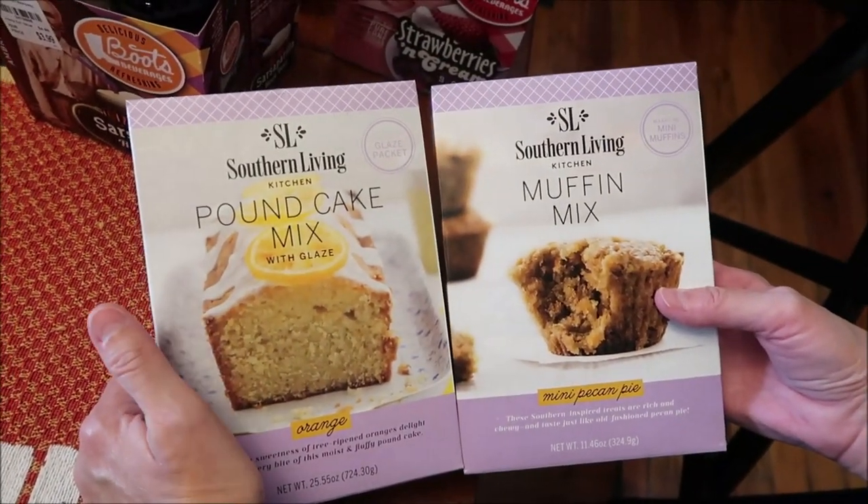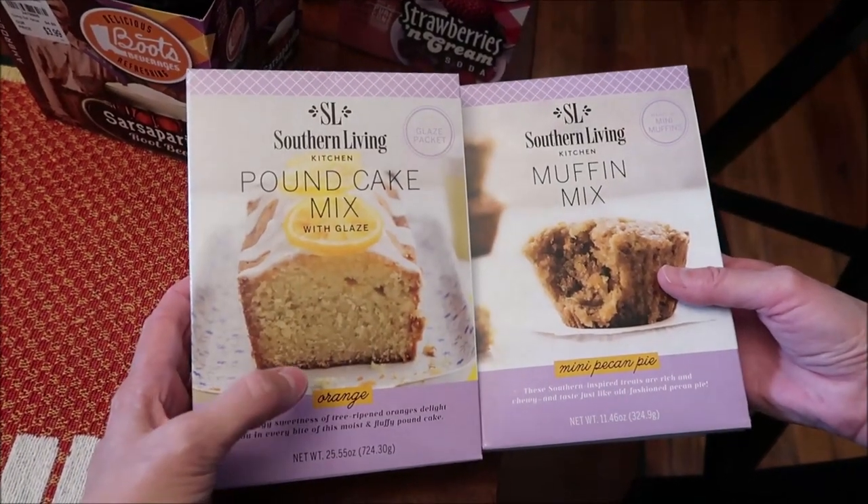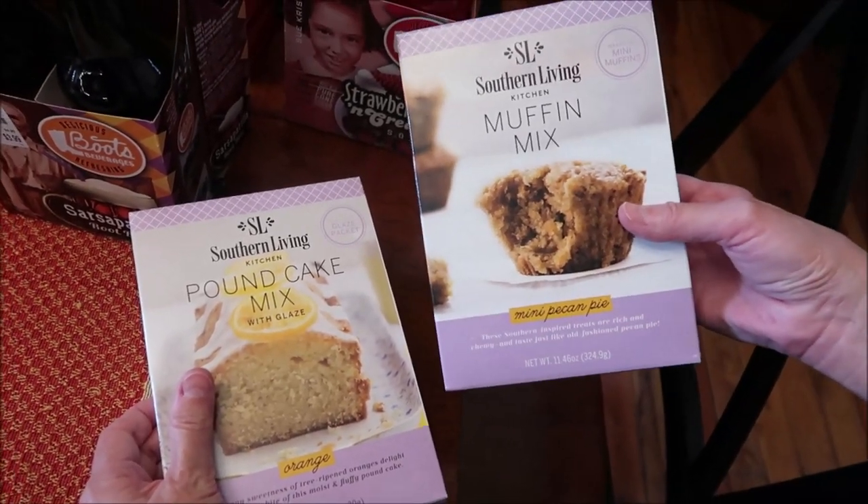I also bought two Southern Living magazine mixes — I love their recipes. We're going to make the pound cake with orange glaze, which sold me on it because it's orange. The other is a mini pecan pie muffin mix.